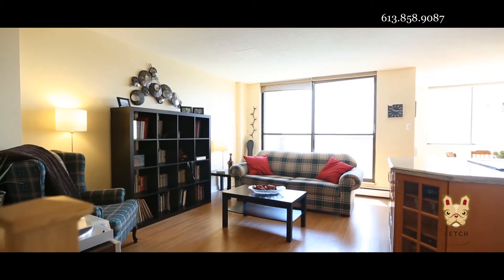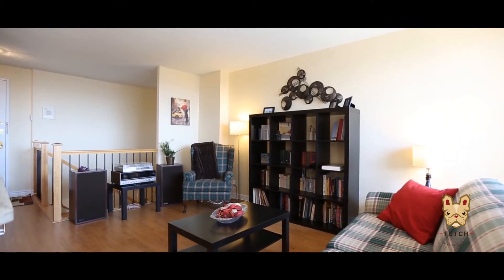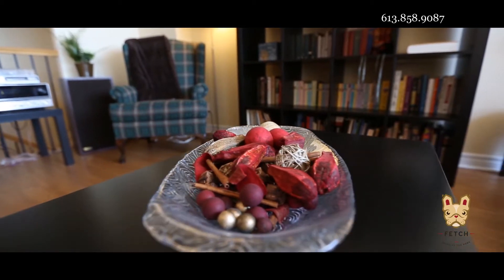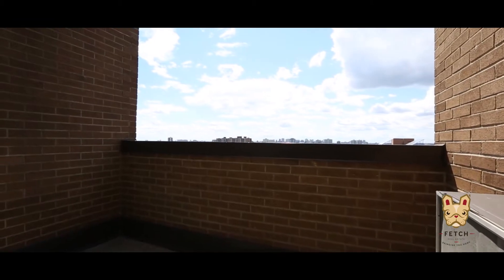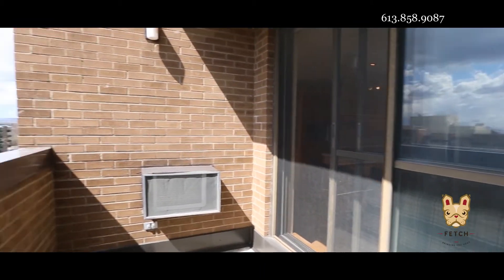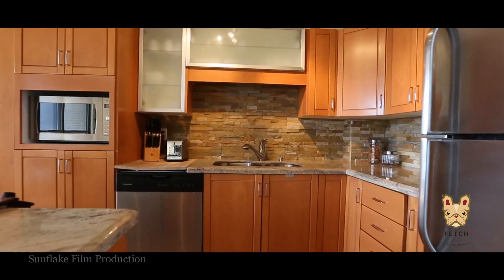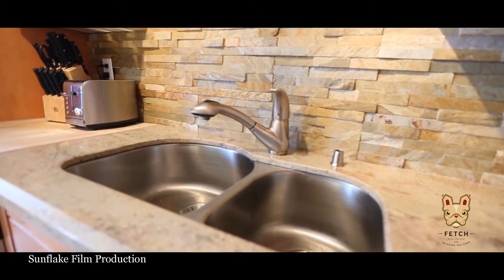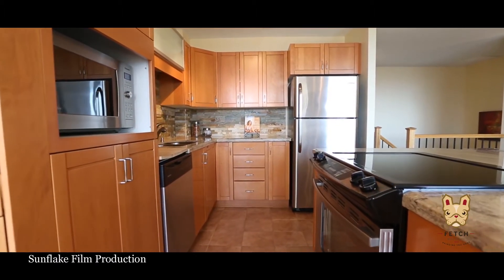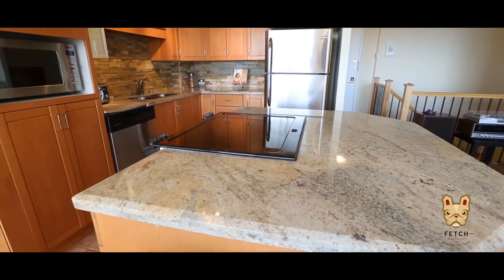Elegant, modern, convenient. This beautifully renovated and unique podium two-storey unit boasts an open concept feel like no other. Great southwest panoramic views of Parliament and the Gatineaus from the oversized balcony. Stunning engineered floor. The gorgeous kitchen features a large granite work island with built-in stove, stylish cabinetry, stone backsplash and stainless appliances, and is open to the spacious living and dining areas.